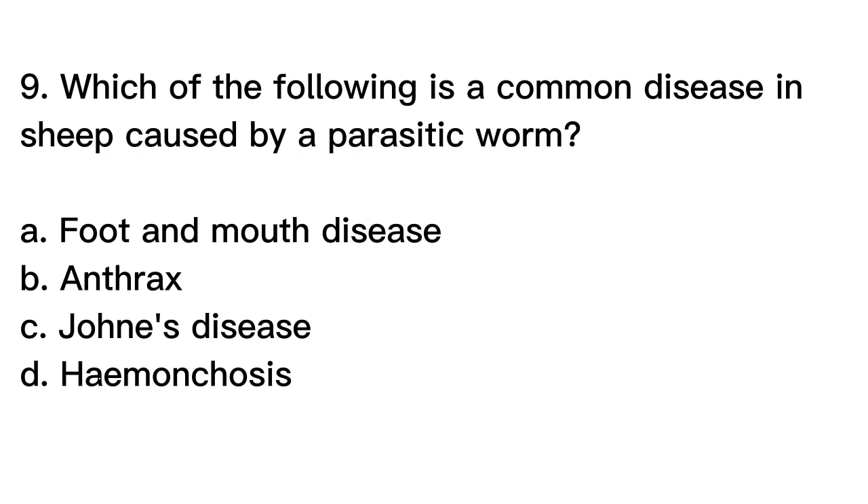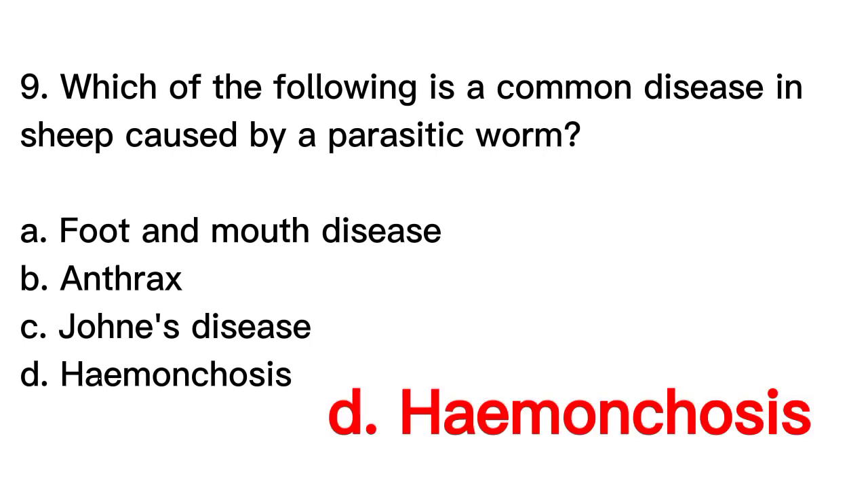Question number 9. Which of the following is a common disease in sheep caused by a parasitic worm? A. Foot and mouth disease, B. Anthrax, C. Johne's disease, D. Haemonchosis. The correct answer is letter D. Haemonchosis is a common disease in sheep caused by a parasitic worm called Haemonchus contortus, which can lead to anemia and weight loss in affected animals.